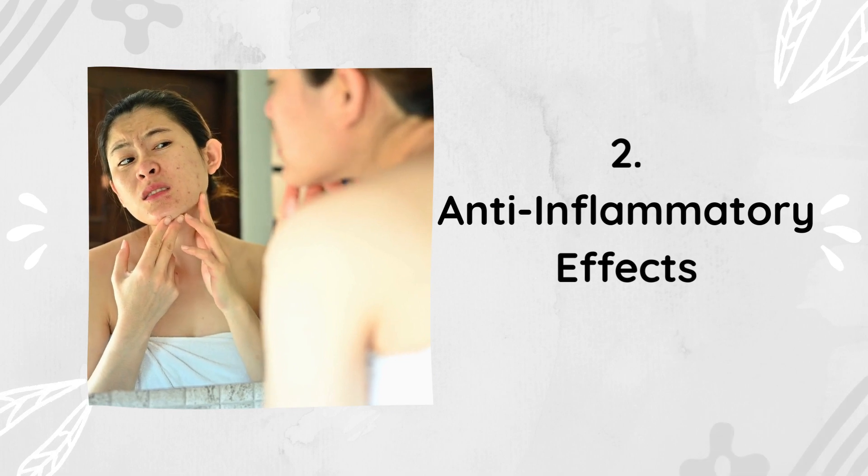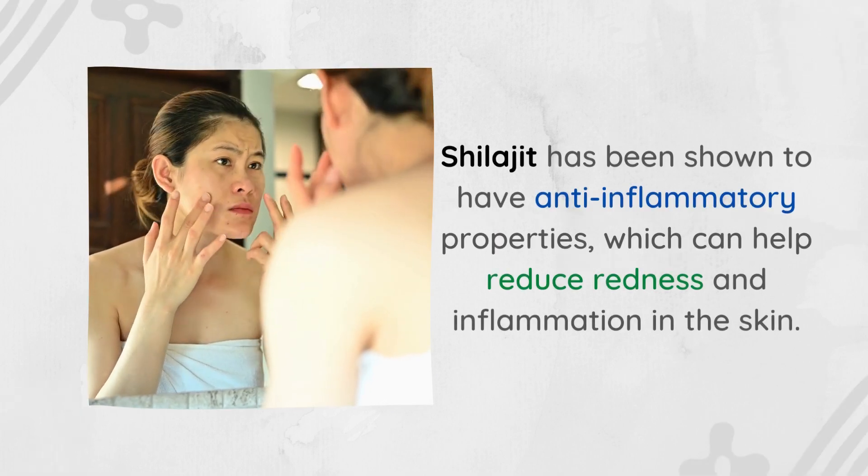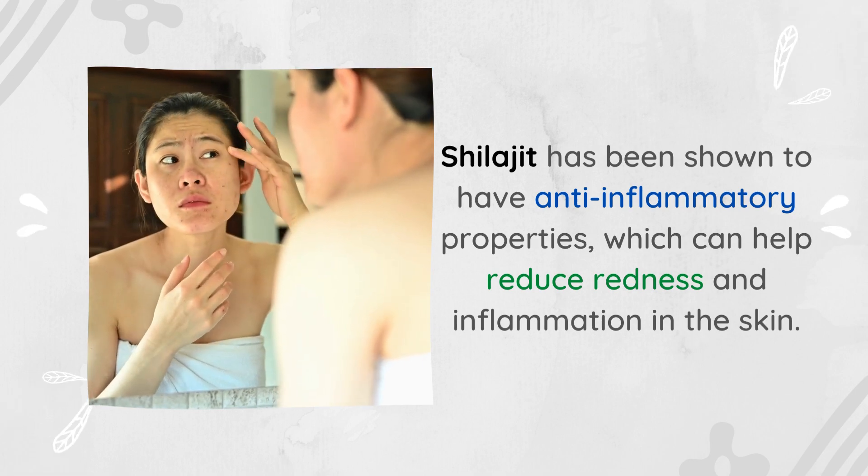2. Anti-inflammatory Effects. Shilajit has been shown to have anti-inflammatory properties, which can help reduce redness and inflammation in the skin.